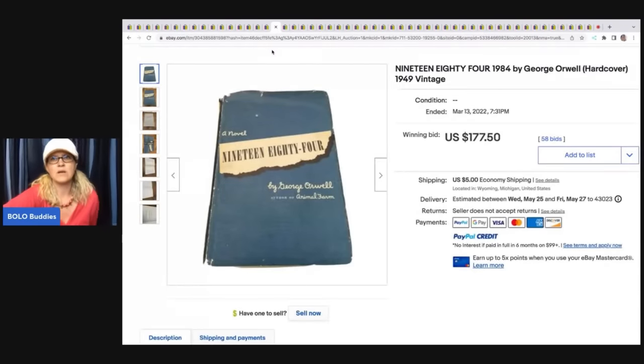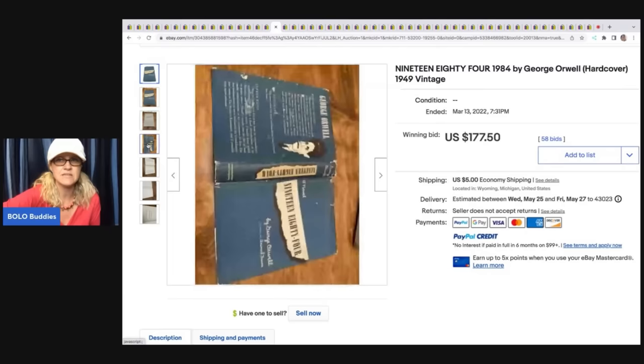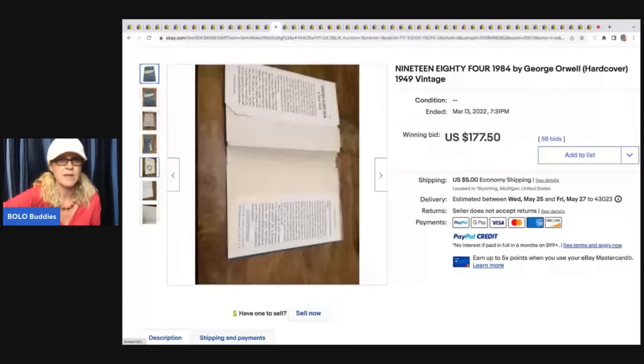1984, a novel by George Orwell, hardcover, 1949 vintage — sold for $177.50 and the buyer paid shipping.